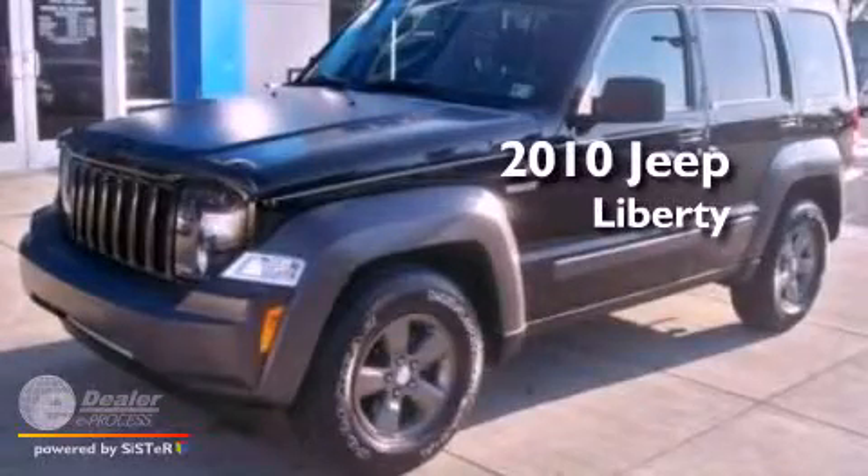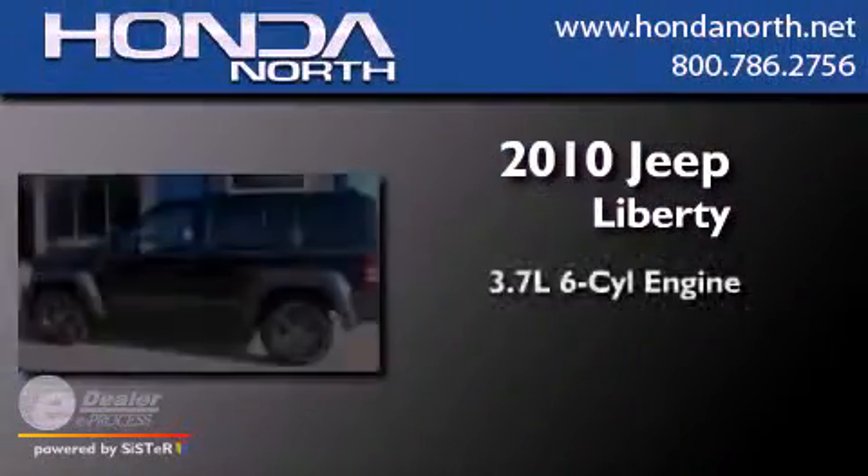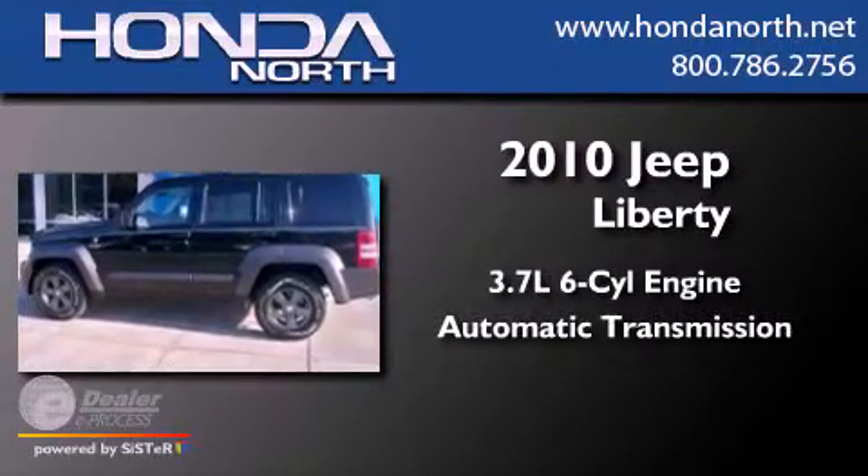This is a 2010 Jeep Liberty. It has a 3.7-liter six-cylinder engine and an automatic transmission.